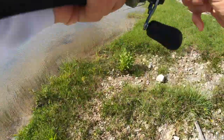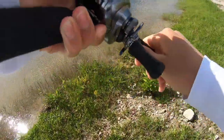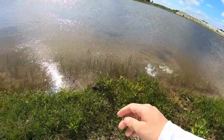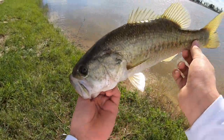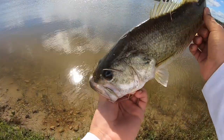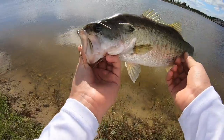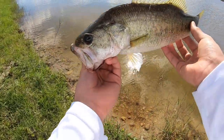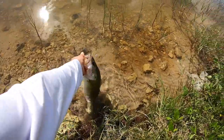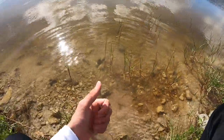Oh my gosh guys, that's a nice fish! He's fighting so hard. There we go guys, first fish of the day! That's a nice fish too — he whacked that. That's an awesome way to start off the day. Solid fish, probably one and a half pounder. That's a nice one, really pretty fish too. He fought so hard, he whacked it and then took off. See ya bud!